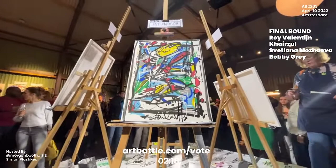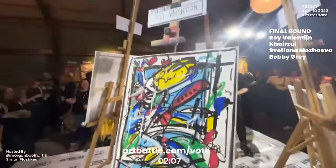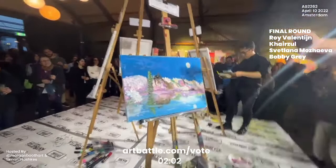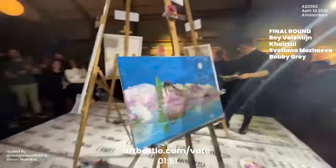We can see that Svetlana and Karzul are still active on their works. Two minutes only remaining on the clock. And what a great job from Svetlana, especially in the placement of that moon.